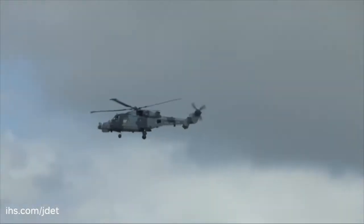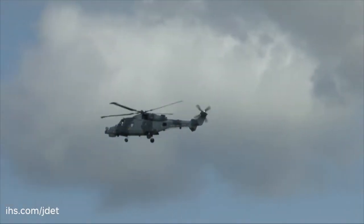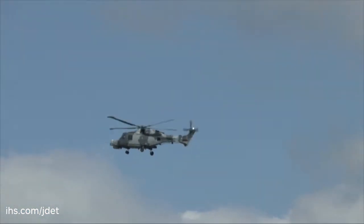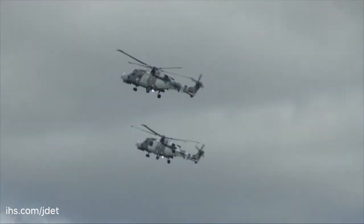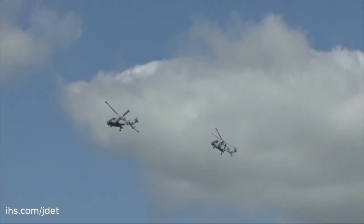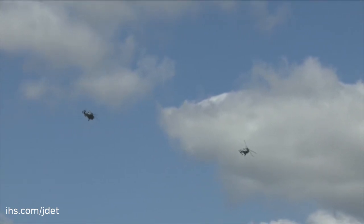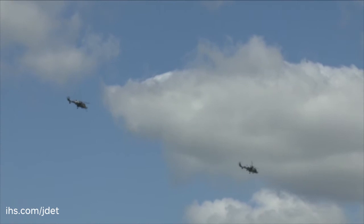The airframe is produced to a much higher standard in terms of life of the airframe. The Lynx was lifed to 7,000 hours; the Wildcat is lifed to 12,000 hours. It's a more robust crash-worthy airframe that does bear a little resemblance to the Lynx, but that's where that similarity ends.